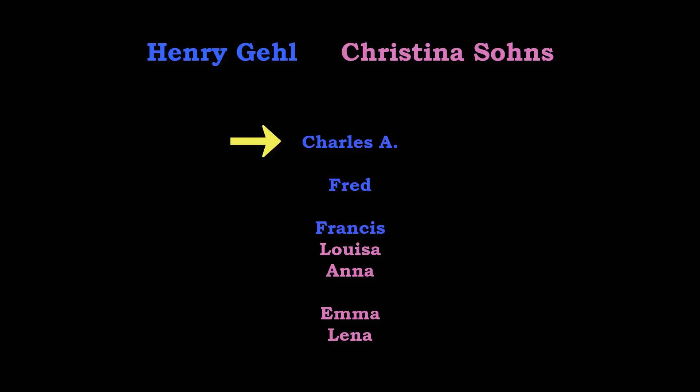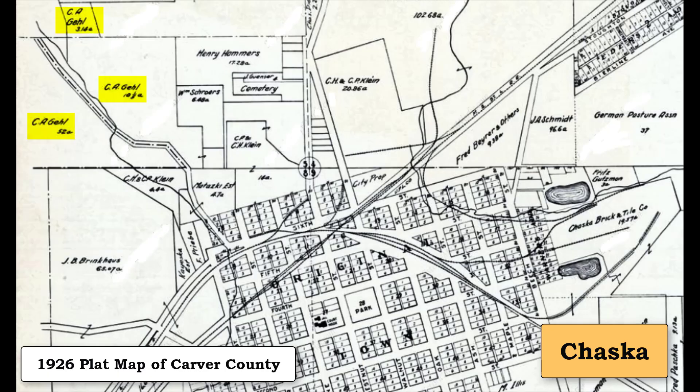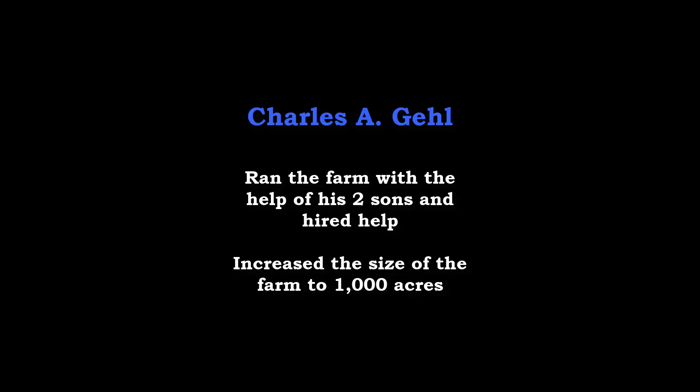This forced Charles to take over ownership of the family farm. In 1917, Charles was 44 years old and became the fourth owner of the property. In the preceding years, Charles had done very well for himself. He had built a new Chaska brick butcher shop in 1900, which still stands on West 2nd Street. In addition, he owned several large parcels of land on the northwest outskirts of Chaska. This 1926 plat map of Carver County shows the original Gale Farm, with at least one new parcel that Charles had purchased. Charles ran the original farm with the help of his two sons and hired help.